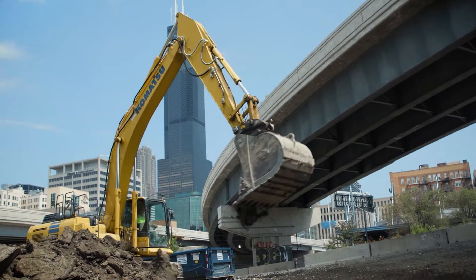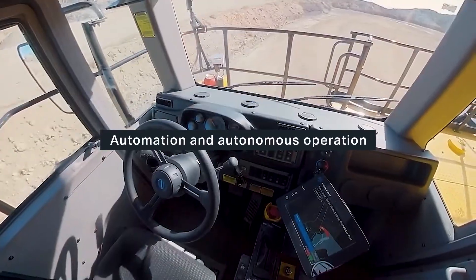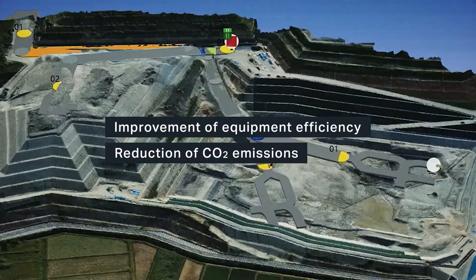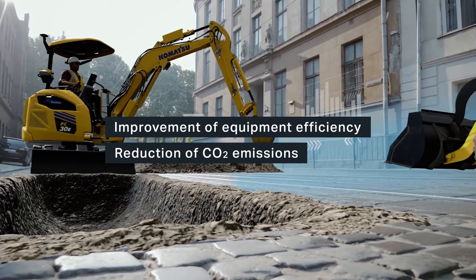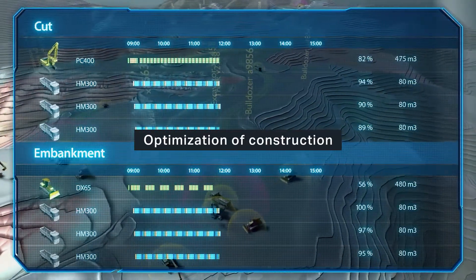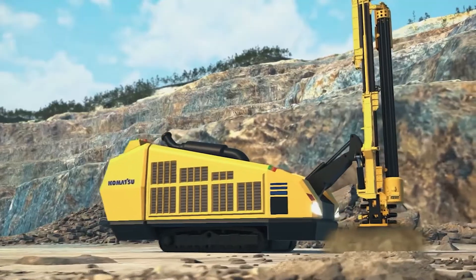On Earth, we have never stopped to innovate. Our innovation includes autonomous machine operation and pursuing electrification to reduce CO2 emissions. Optimizing the construction process with ICT. And now, our technology developed on Earth is called for in space.